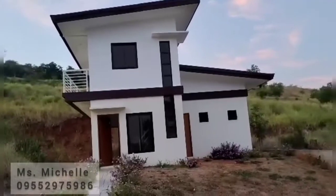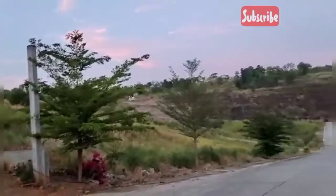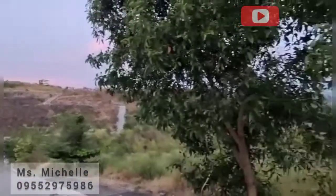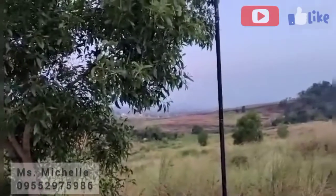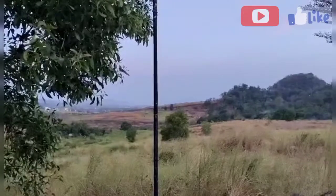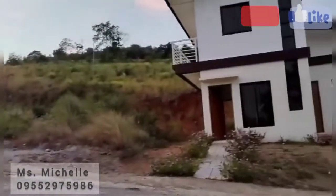Ito po yung paligid before tayo pumasok. Second floor ng ating tahay. Overlooking po siya ng Laguna De Bay. Pasukin na natin.